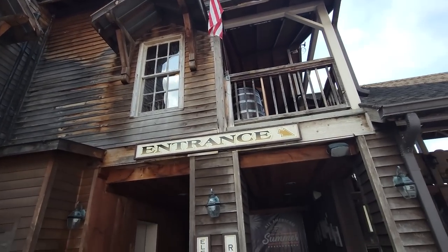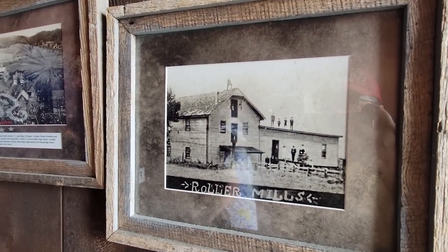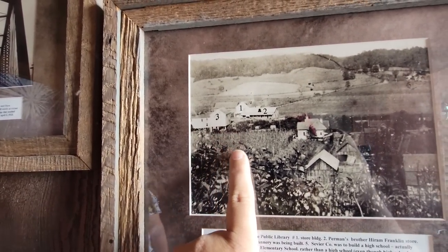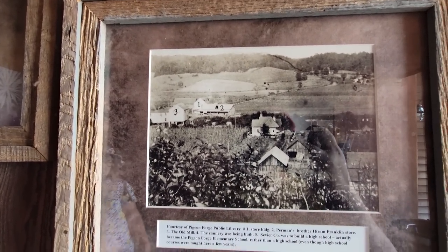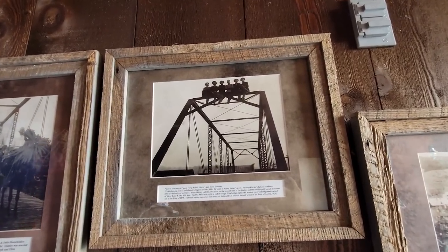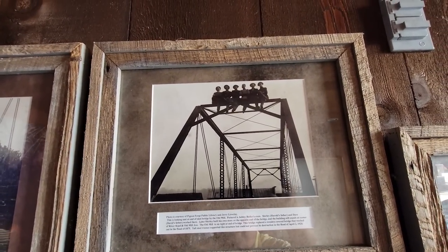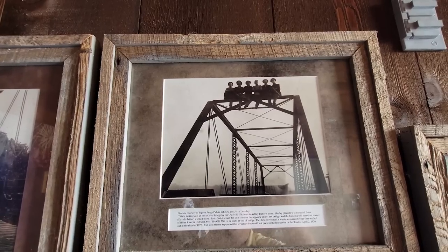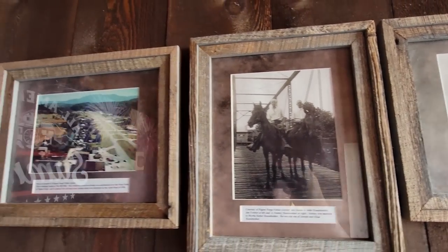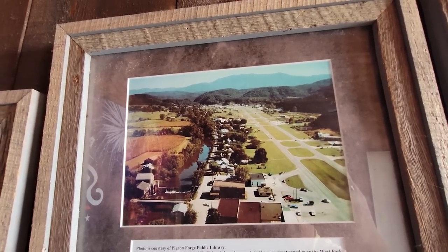I absolutely love the Old Mill. Over here they have some photos of what it looked like back in the day. Here's an old photo — it shows the mill there, and that's where the restaurant now sits. It was all farms in the area before tourism made its way. And then that was the bridge — it used to be an old steel bridge. Those guys climbed all the way up on top. It used to be a wooden bridge; you can tell they're riding their horses.